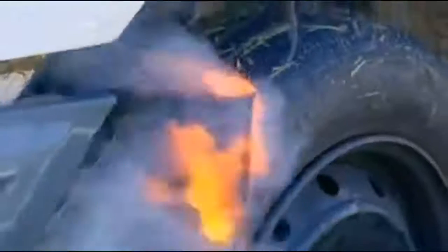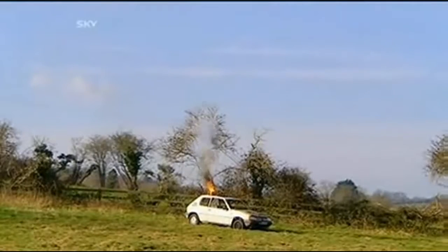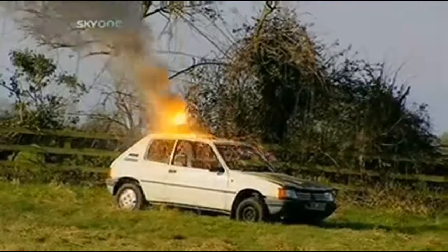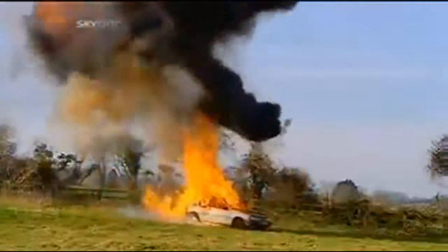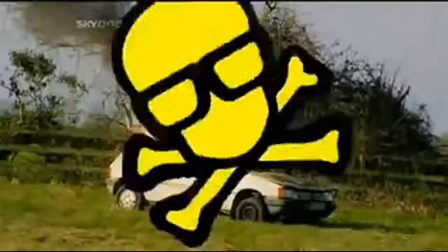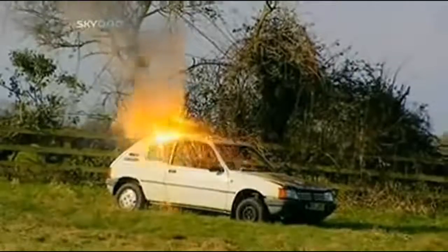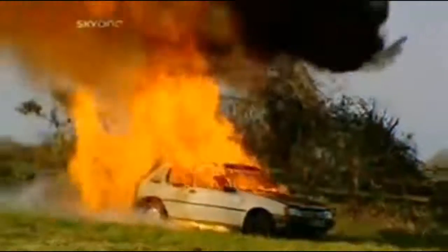Light the touch paper and stand well back. The irreversible thermite reaction begins. Thermite produces a stream of molten iron which melts through the car in seconds. Its two-and-a-half-thousand-degree heat ignites the expanding petrol in a devastating fireball, leaving behind a car that won't be going very far any time soon.